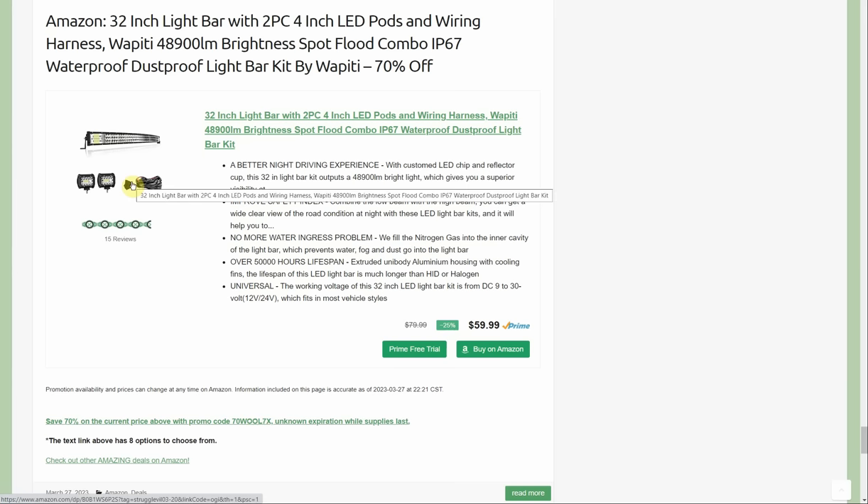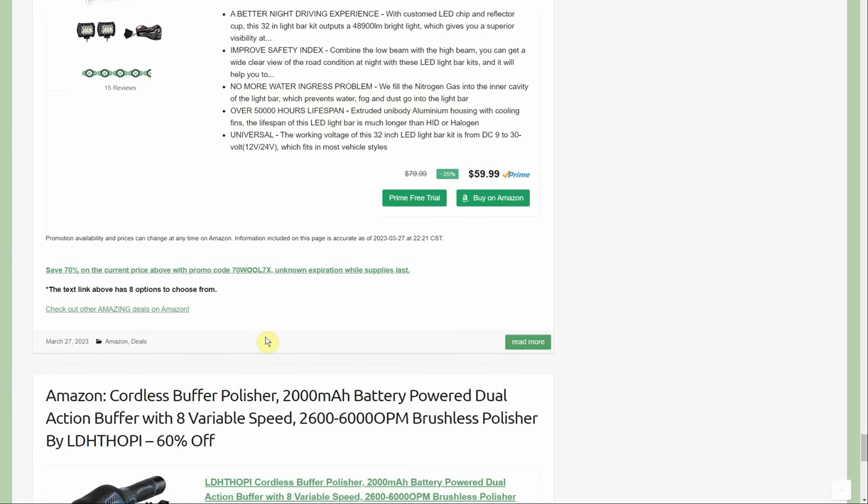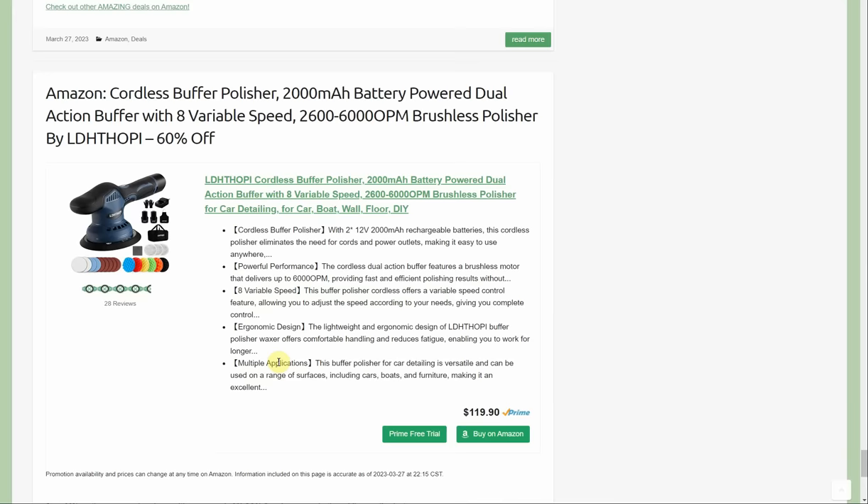I don't know if this specific combination is still available, but there were different light configurations and I believe all of them came with the wiring harness. Check it out — it's not as robust as it was yesterday but it's still valid with some options remaining, and it's still a pretty amazing deal.